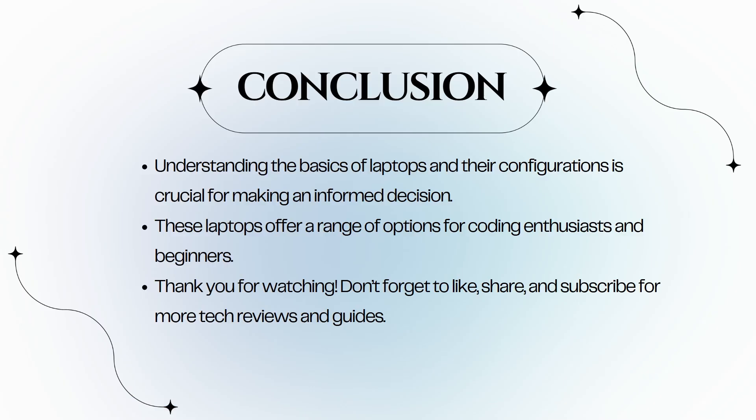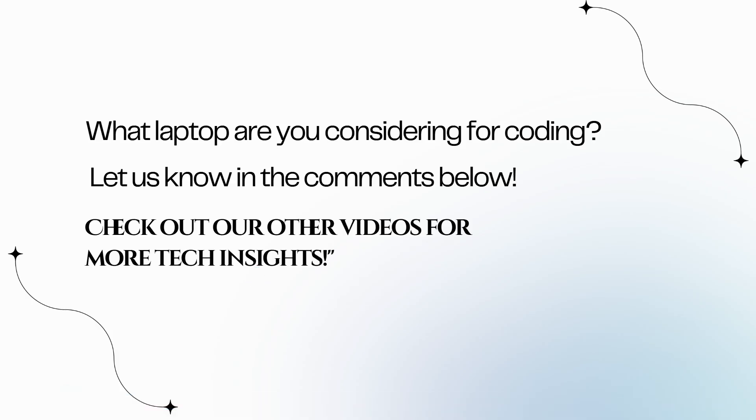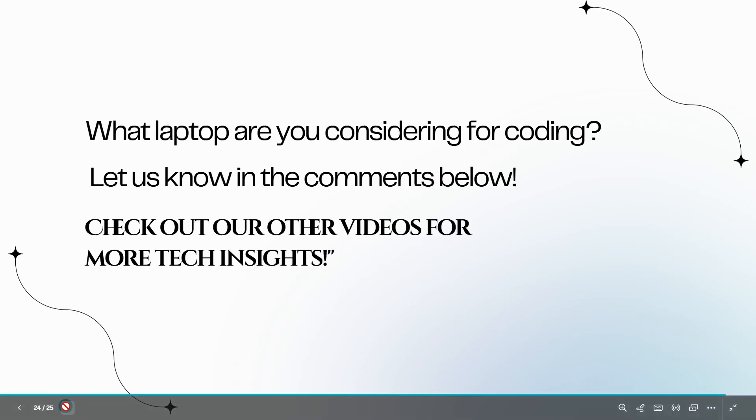These laptops offer a range of options for coding enthusiasts and beginners. Make sure to consider your specific needs and budget when choosing the right laptop. Thank you for watching — don't forget to like, share, and subscribe for more tech reviews and guides. What laptop are you considering for coding? Let us know in the comments below. Check out our other videos for more tech insights.